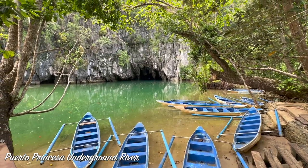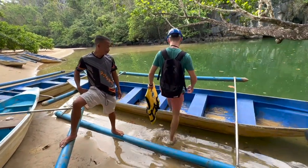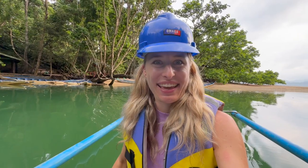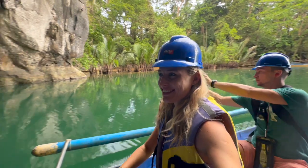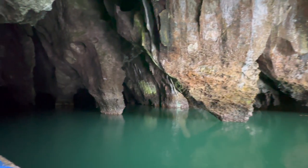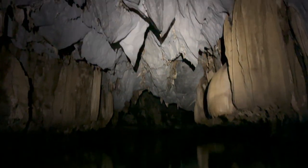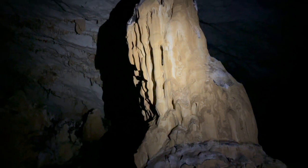Besides being one of the seven wonders of nature, this place is also a UNESCO World Heritage Site. We got our helmets, we have our life vest, and we also got our audio guide and we are entering the caves. The underground river is 8.2 km long with around 4 km accessible to tourists. Once you enter the cave, you will be greeted by jaw-dropping cave formations including stalagmites, stalactites and stunning limestone cliffs.